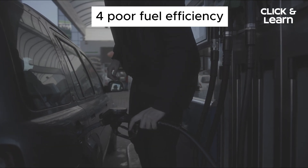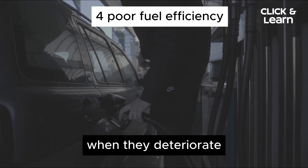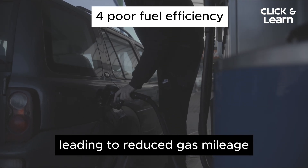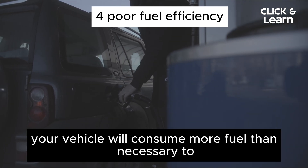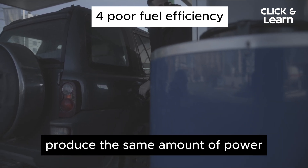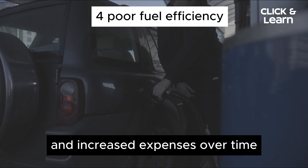4. Poor Fuel Efficiency. Spark plugs are vital for efficient combustion. When they deteriorate, combustion becomes inefficient, leading to reduced gas mileage. Your vehicle will consume more fuel than necessary to produce the same amount of power, resulting in more frequent trips to the gas station and increased expenses over time.